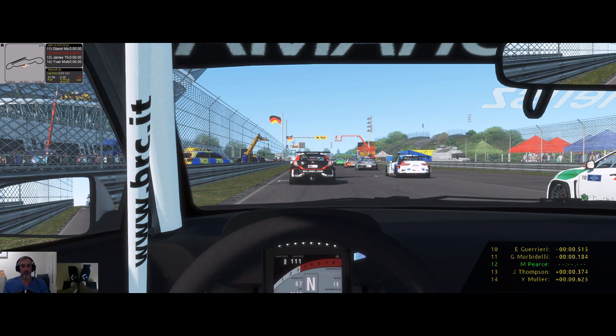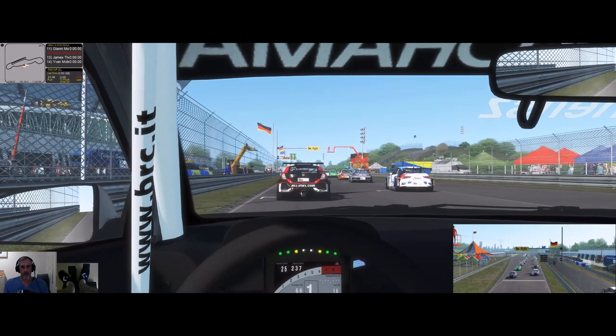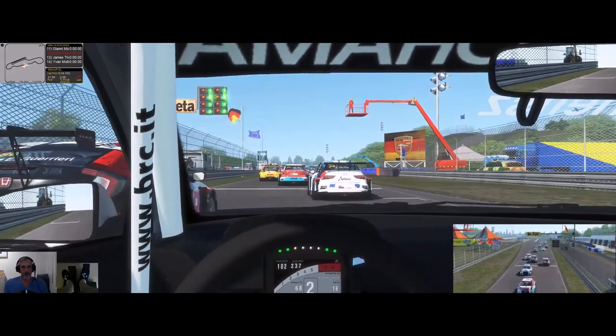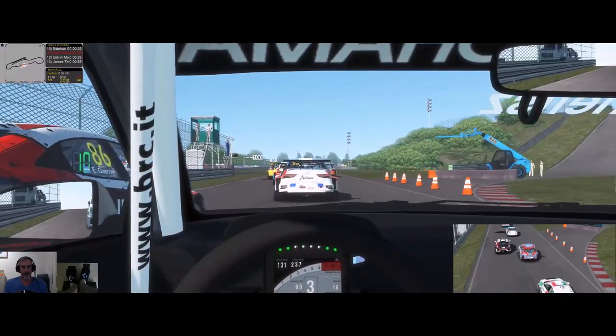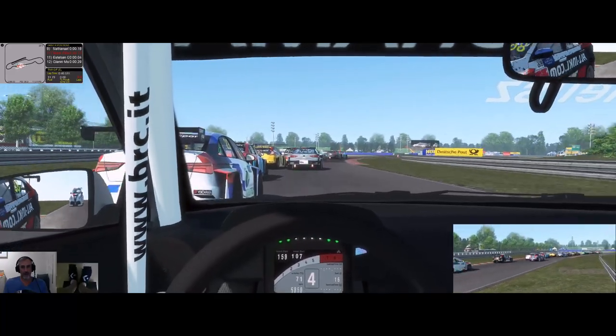So we've got 24 cars on the track. Qualified 12th — I thought I'd qualified a bit better than I had, but we're all very, very close. And a misshift. It's been a while. I've been away for a very long time making videos, and I'm still misshifting.